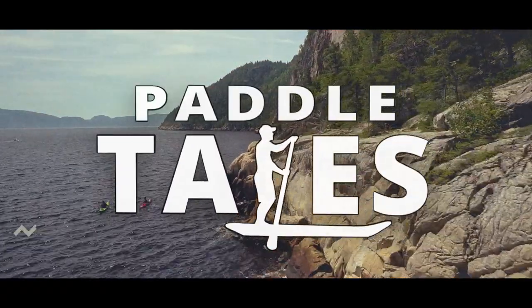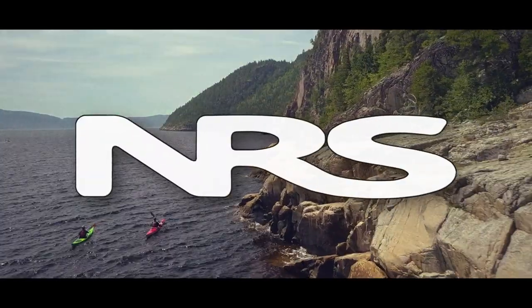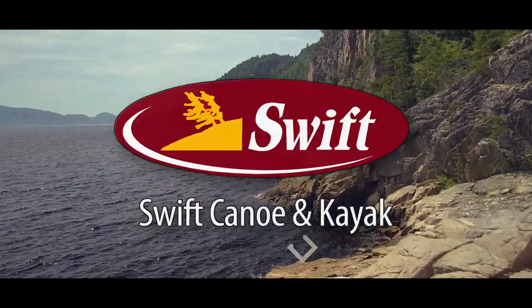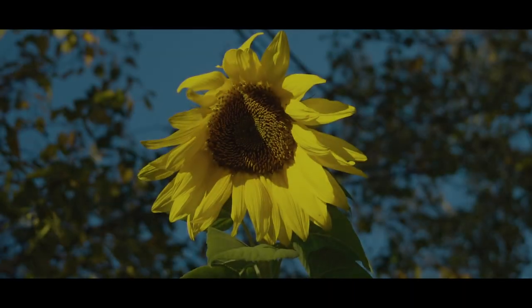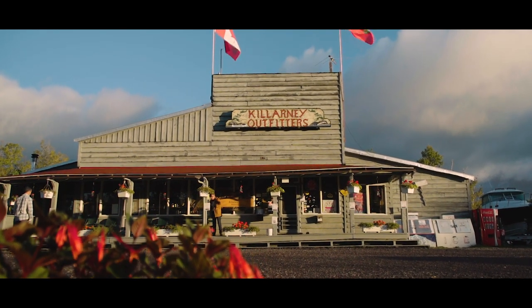Paddle Tales is brought to you in part by NRS, Aquabound, Swift Canoes, and Ontario Creates.